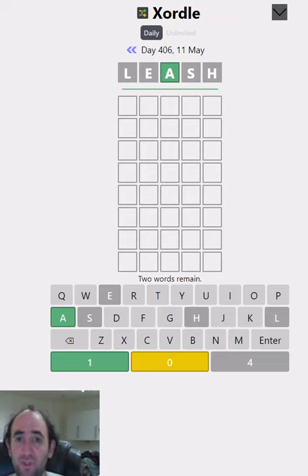It's given us a starting word with a green A. That means the A is indeed third in at least one of the words, but we don't know what happens in the other word. It might not be in the word at all, it might be second, could be first, fourth, fifth — it could be anywhere.